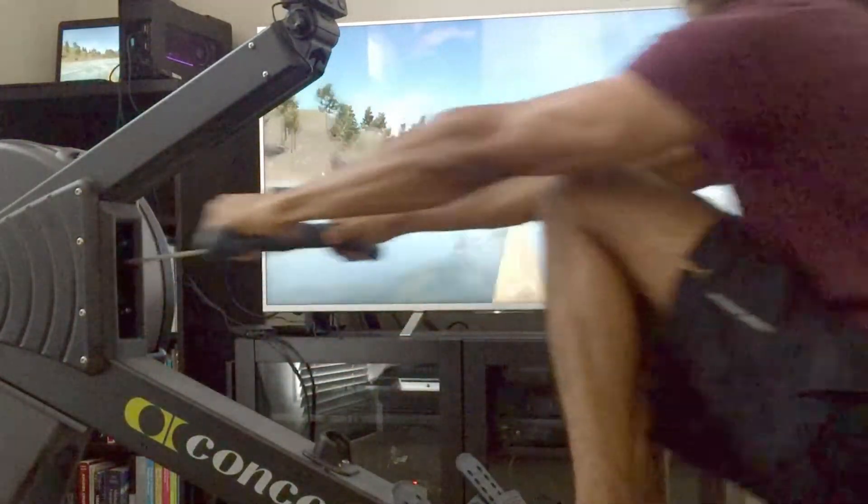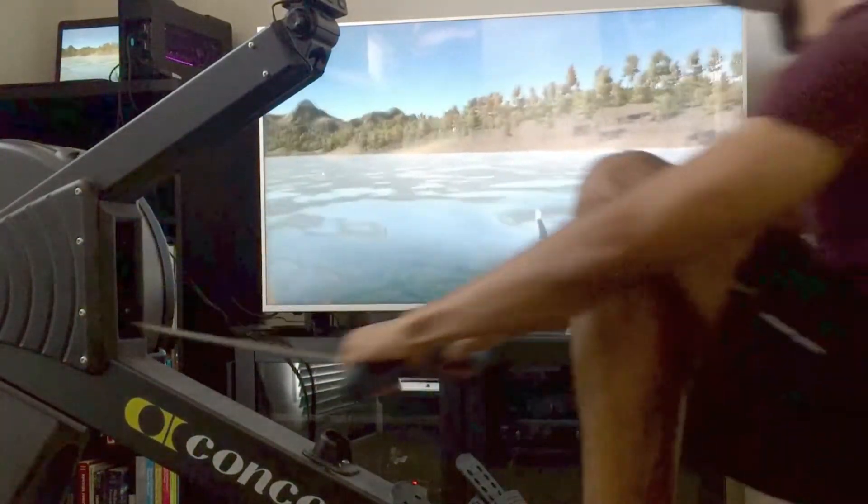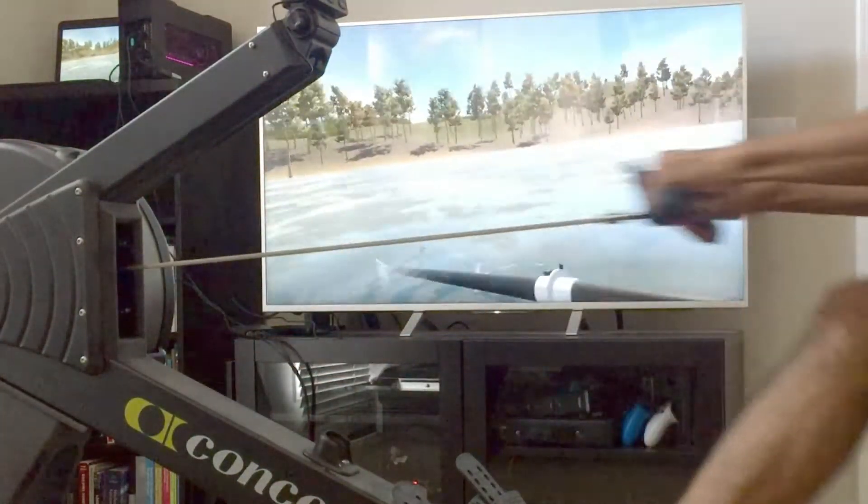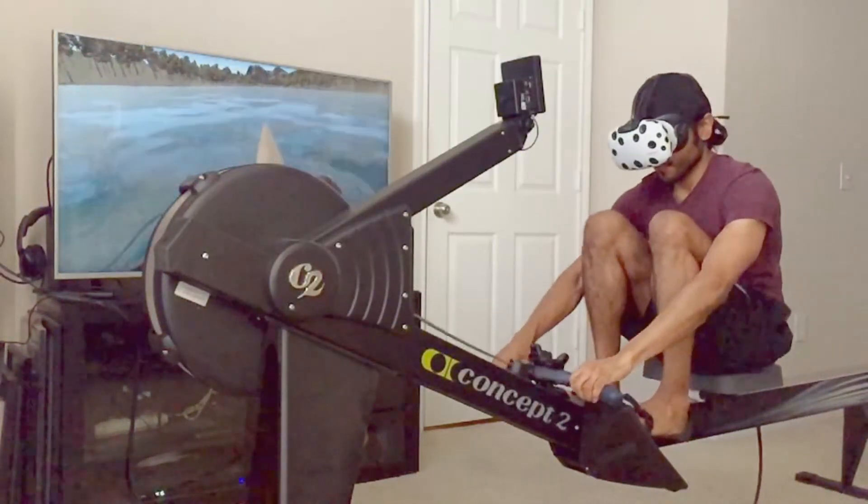Other goals include integrating character elements such as the rower's legs and arms in the virtual environment, and to generate a few other environments for rowing.